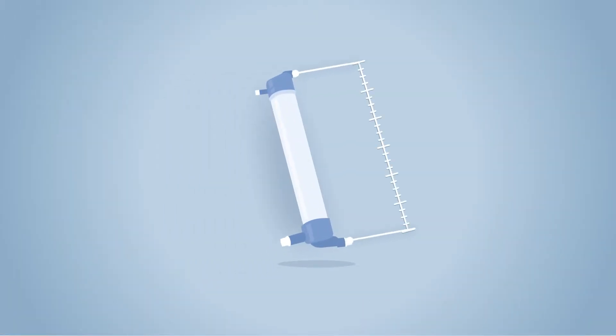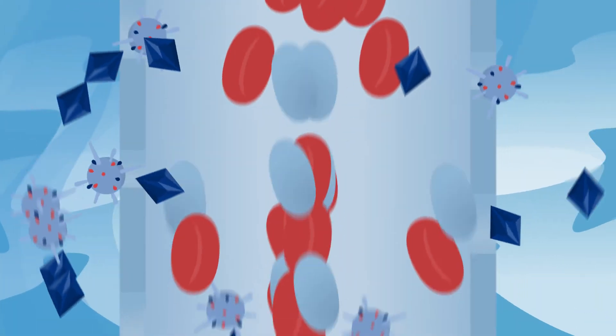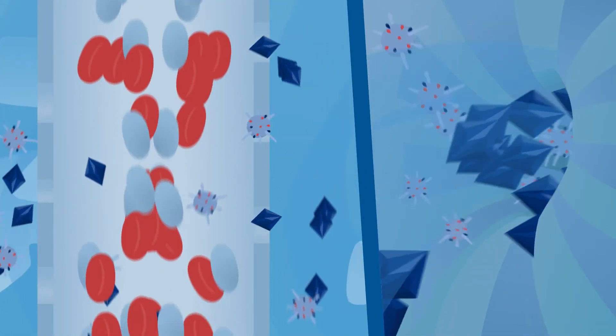Inside a plastic tube 30 centimeters long — about 12 inches — the blood flows through up to 20,000 hair-fine fibers. Microscopic pores in the fibers filter out metabolic waste and excess water, which the dialysis fluid then carries away.